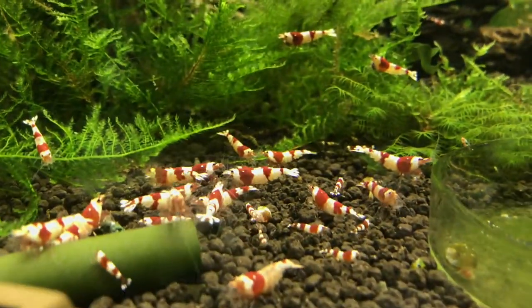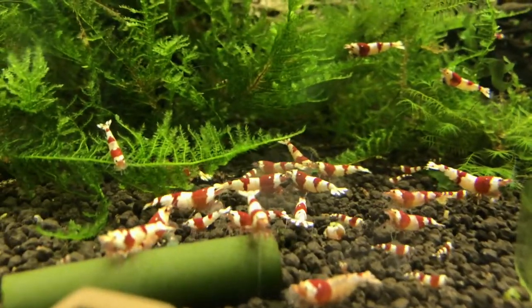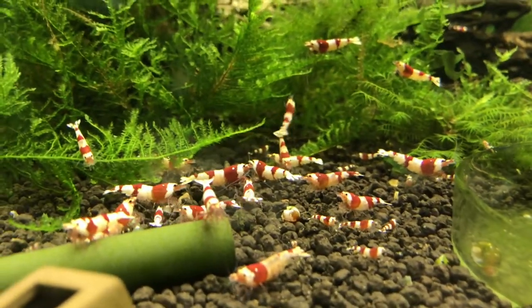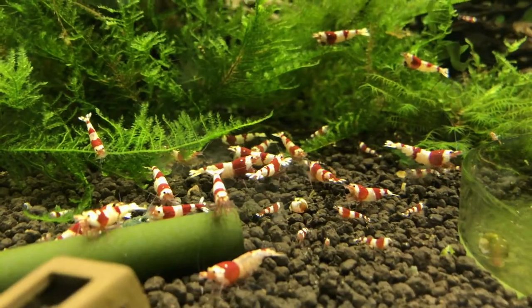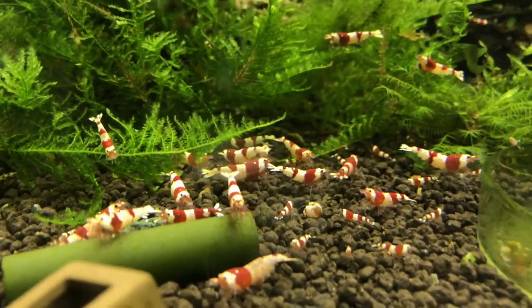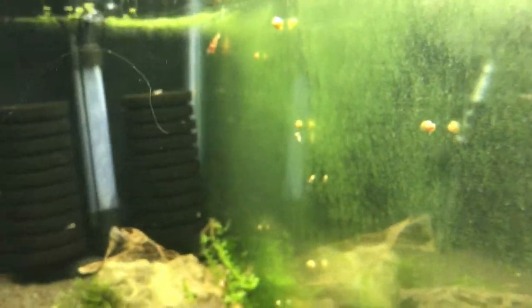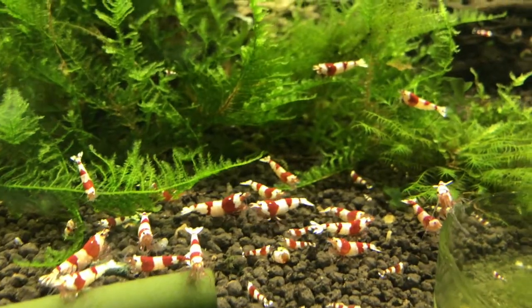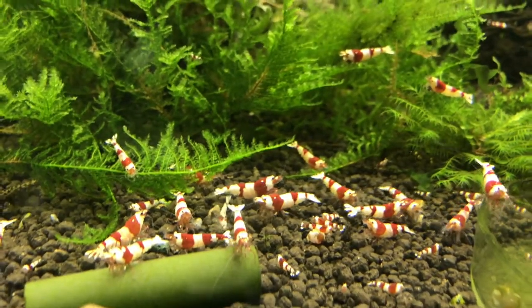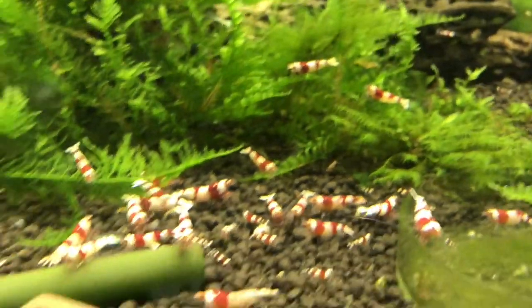Here's my low-grade CRS colony — this has always been my biggest and most booming colony. It's probably at an all-time low right now. I sold a lot of them and then the breeding for whatever reason has slowed down, but it hasn't stopped — there are still babies showing up all the time. You can see some on the glass. I'm going to try to stop selling for a while and let this colony grow again.